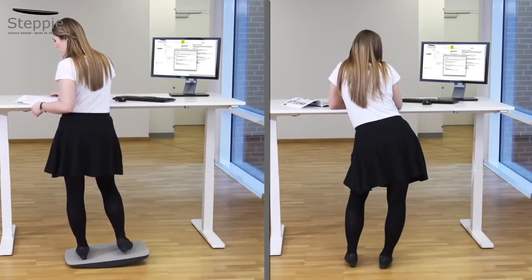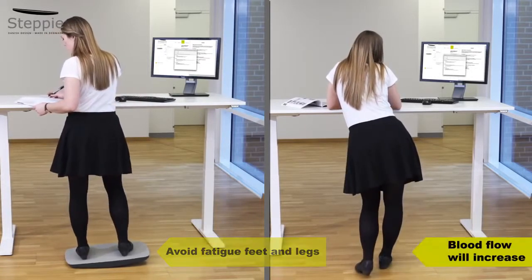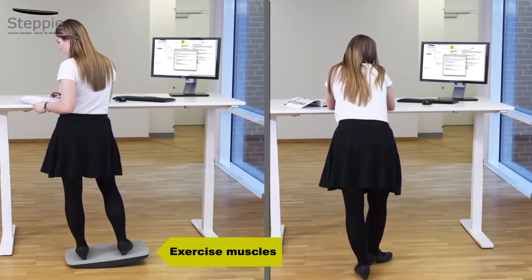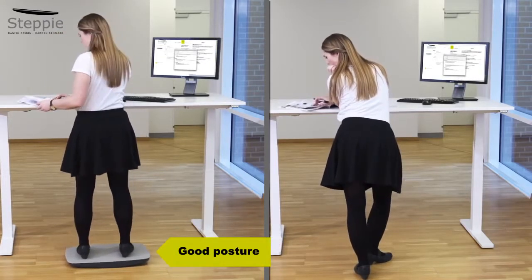With Stepi's light and constant movement you'll avoid fatigue and swelling of your feet and legs. The blood flow will increase in your entire body, also to your brain. You'll exercise your legs and back muscles. You'll maintain a good posture and strengthen your neck and shoulders.